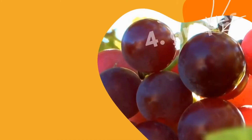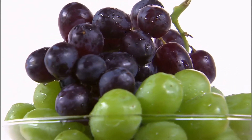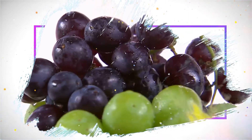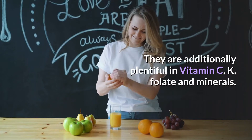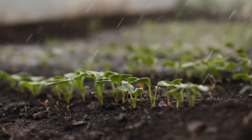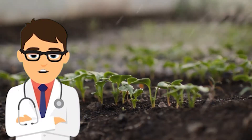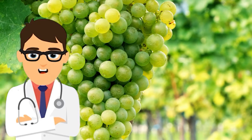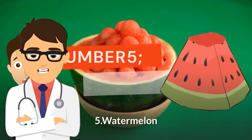4. Grapes — another fruit loaded with antioxidants is the grape. Grapes contain reservatrol, which shields your skin from UV damage. They are also rich in vitamin C, vitamin K, folate, and minerals. What sets them apart is that their seed extracts have skin-renewing and wound-healing properties.